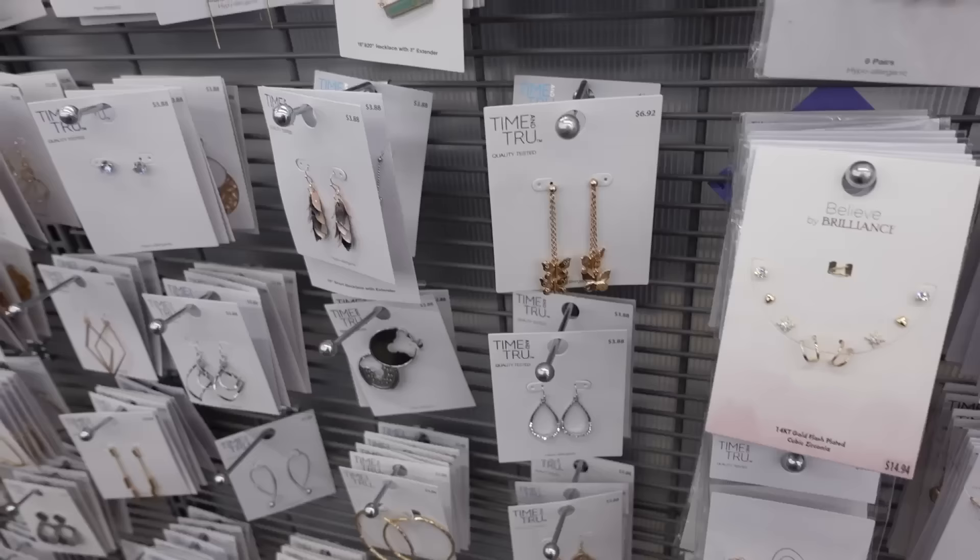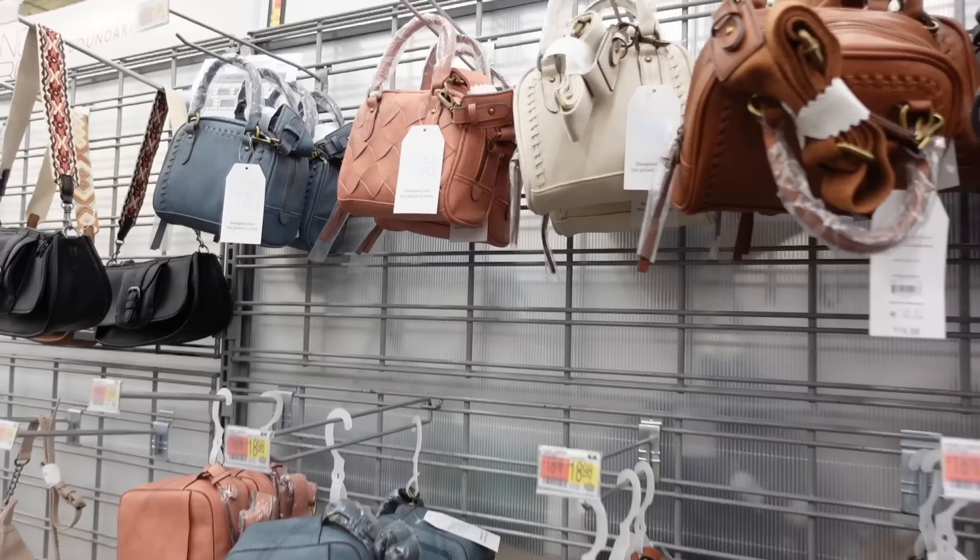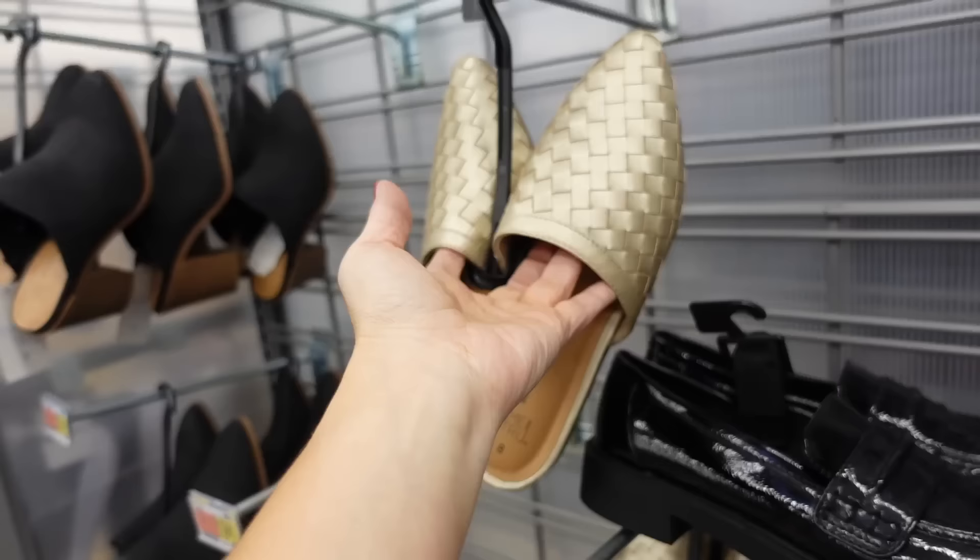For jewelry, small silver hoops from Time and True at $3.88. For the bag, a top handle option from Time and True at $19.98. That's the finished look.